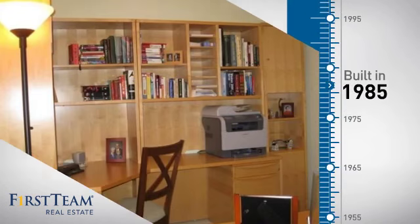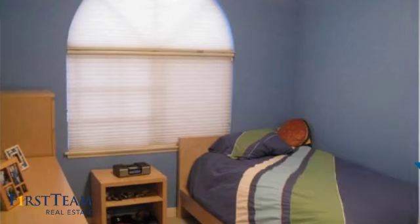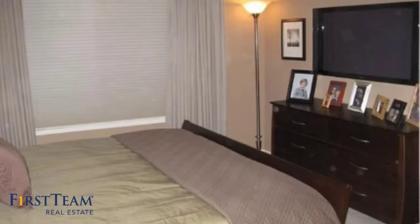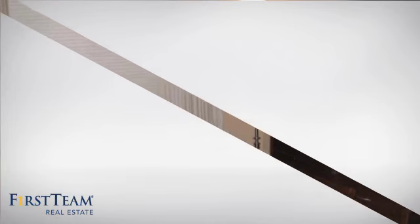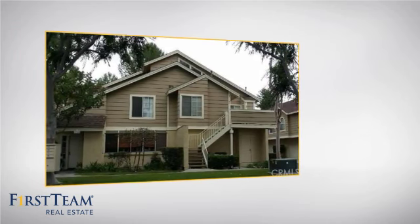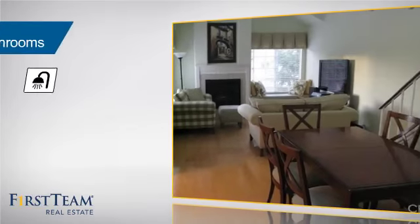This property was built in 1985 and features over 1,000 square feet of living space, giving you a spacious layout to play host or kick back and relax after a long day. Inside, you'll find two bedrooms so you always have a private space to come home to, as well as two full bathrooms.